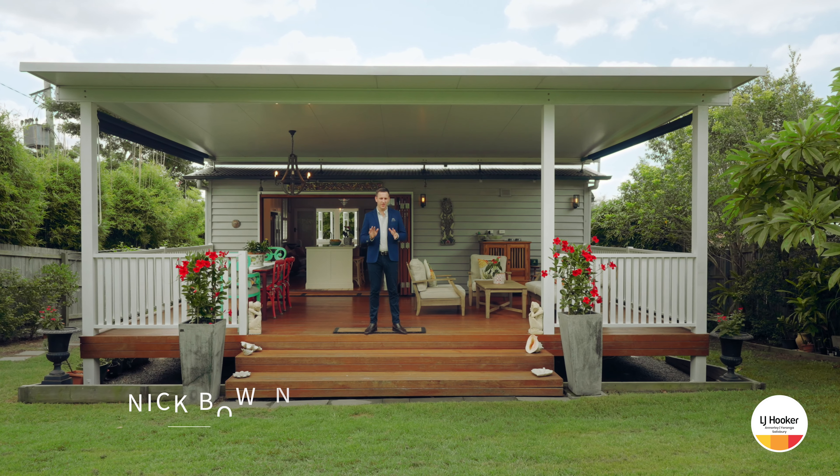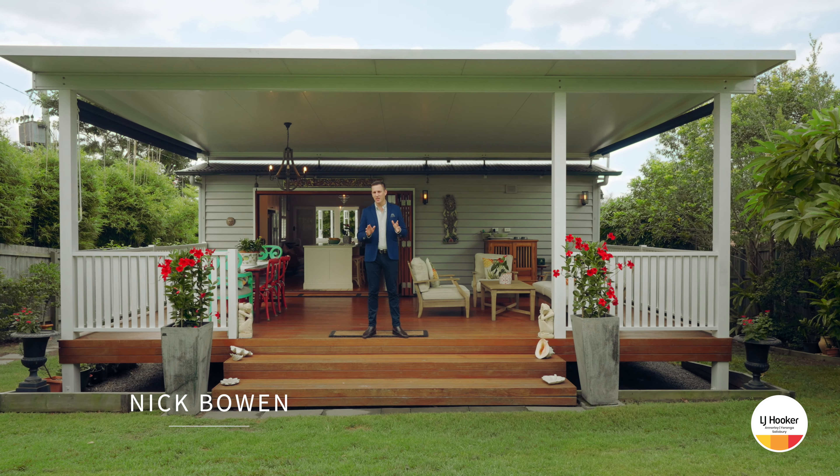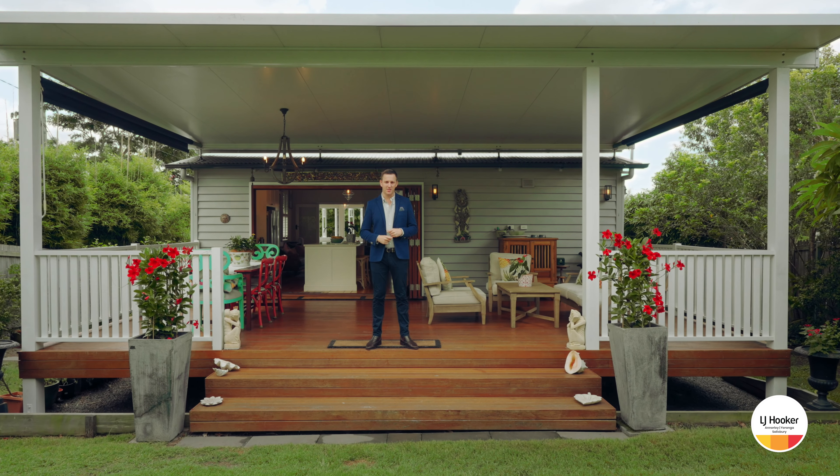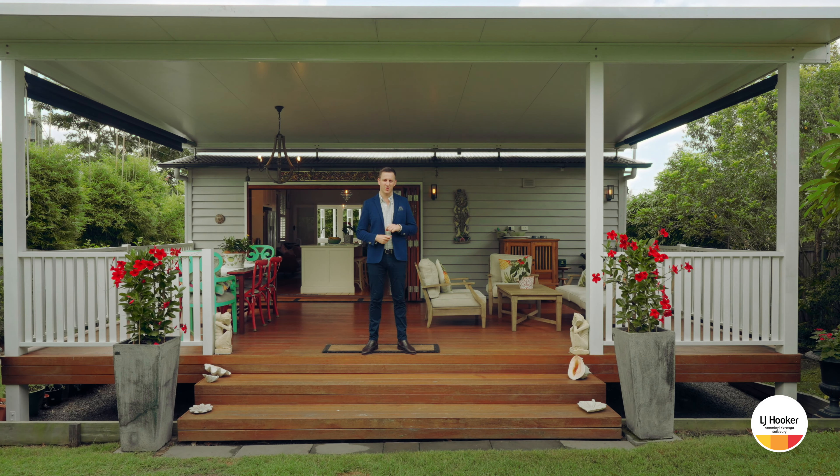Welcome home. Character filled and pretty as a picture. This is a Queenslander on 607 square metres of beautiful landscape grounds. My name's Nick Bowen, let's go and take a look through.